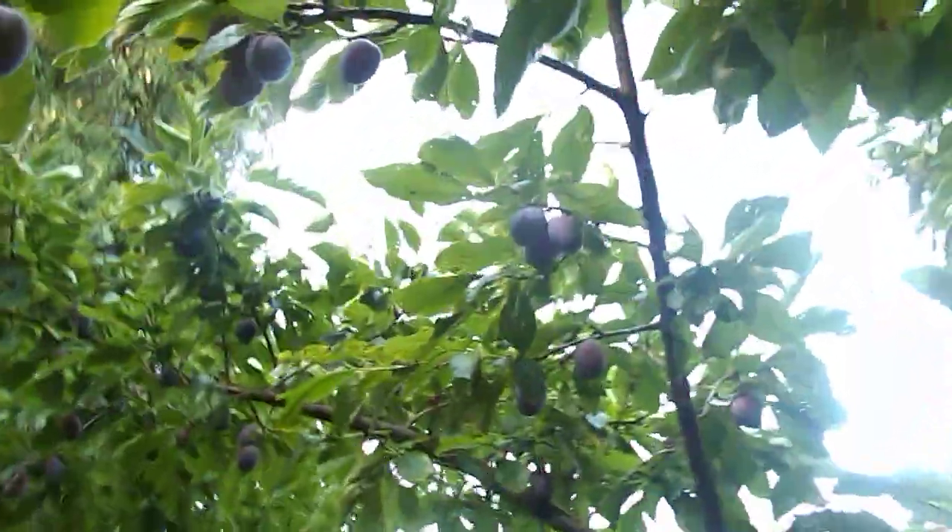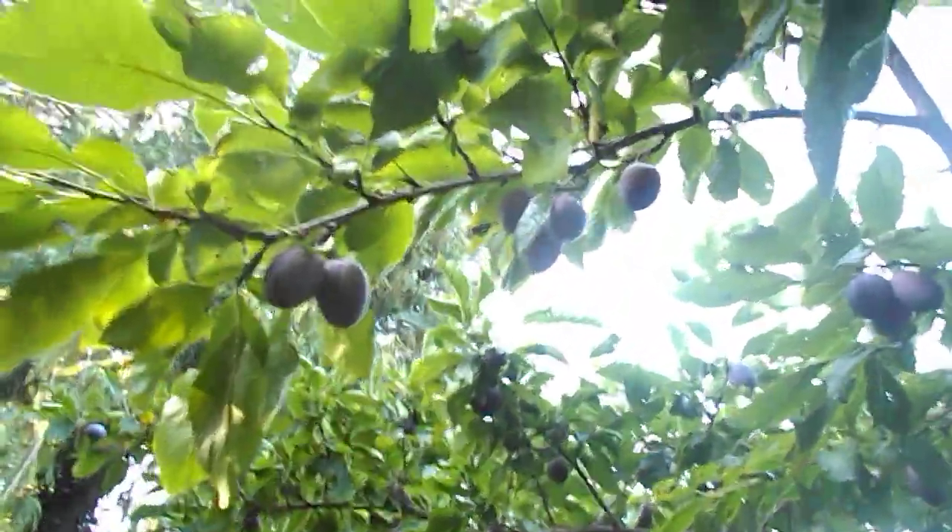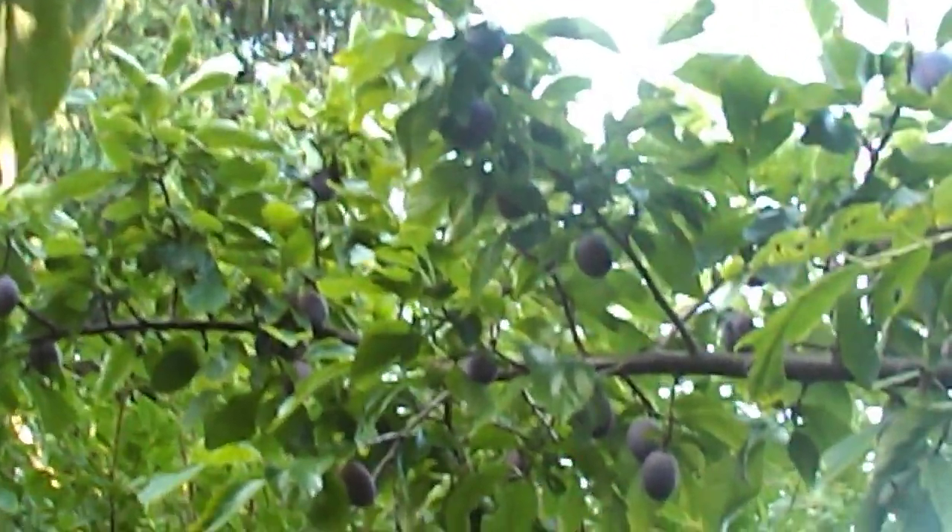Potatoes — gotta like potatoes. And we're over here under the plum tree. Look at all the plums, just loaded! These are Italian prunes. I'll have to pick this soon, or the raccoons will.